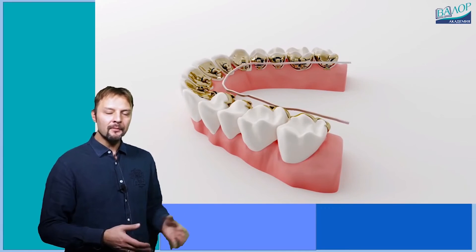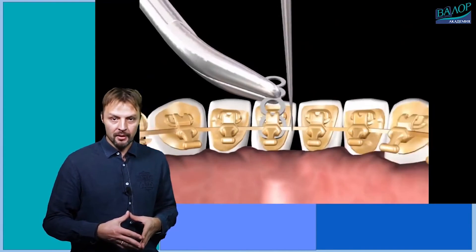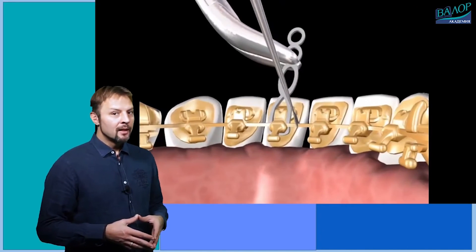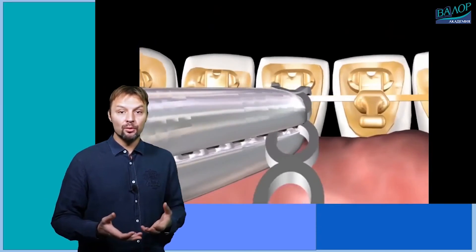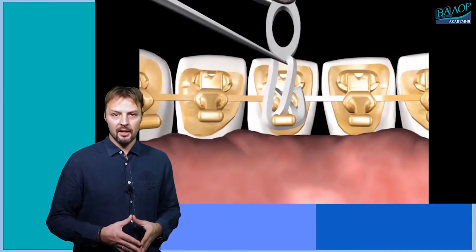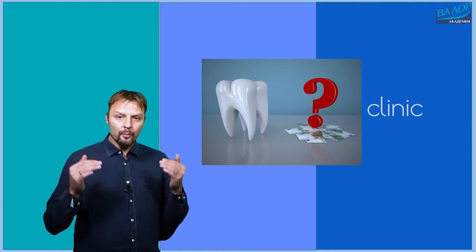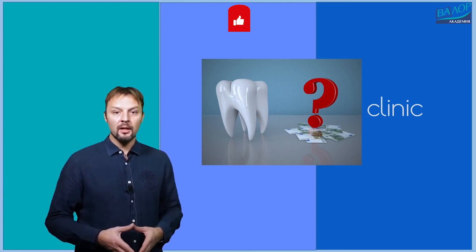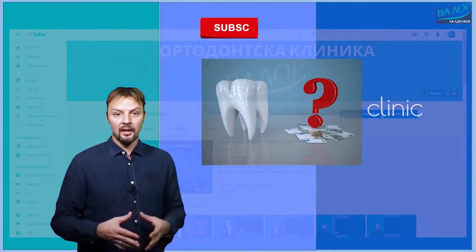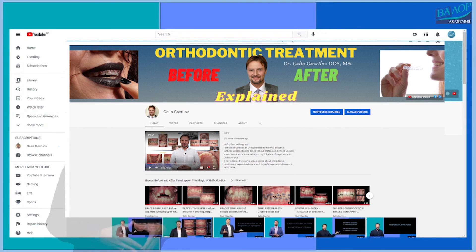As you saw, there are a lot of different braces for the specific needs of any patient. The price of course is also different and can greatly vary depending on the case and time of the treatment. In general, aesthetic treatments are more expensive. Also, lingual is more expensive than buccal because of the materials and the workflow. Thank you for your attention and don't forget to subscribe!